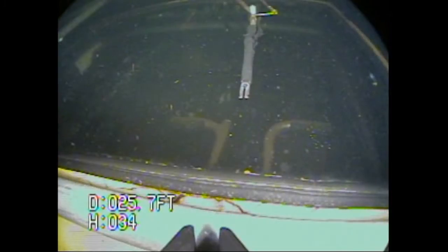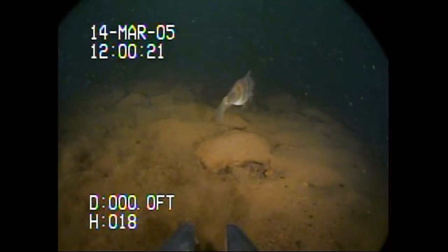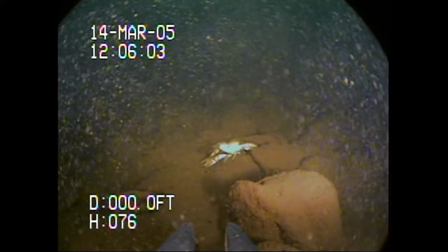We also have grippers on the front of the machine to grab onto whatever we're trying to find. And they find plenty — sure, there's the occasional perch and crayfish, but they've come across some pretty unique items.